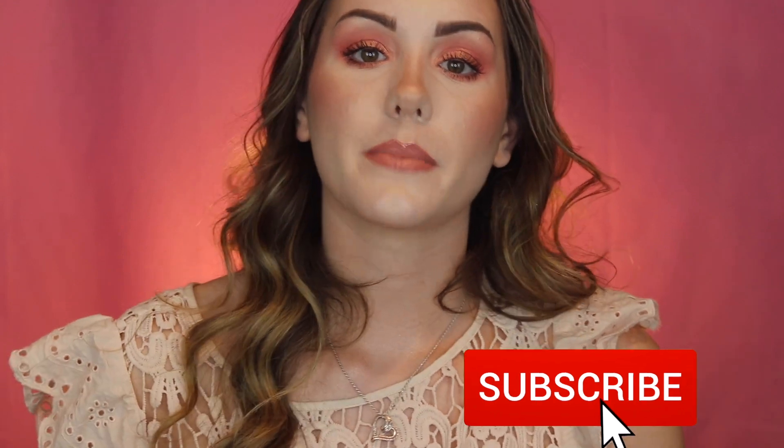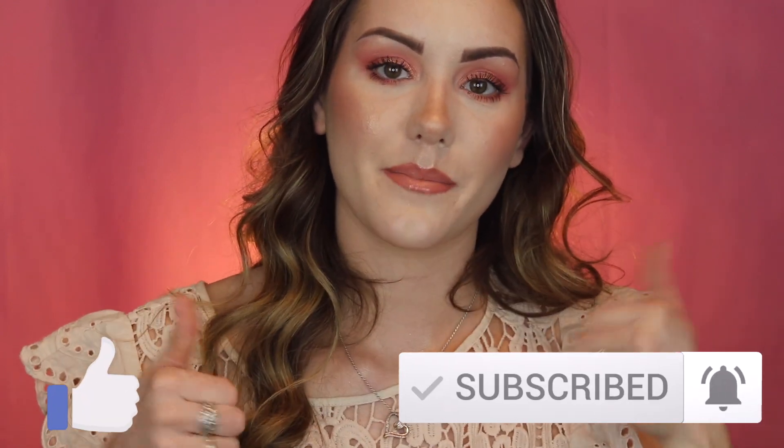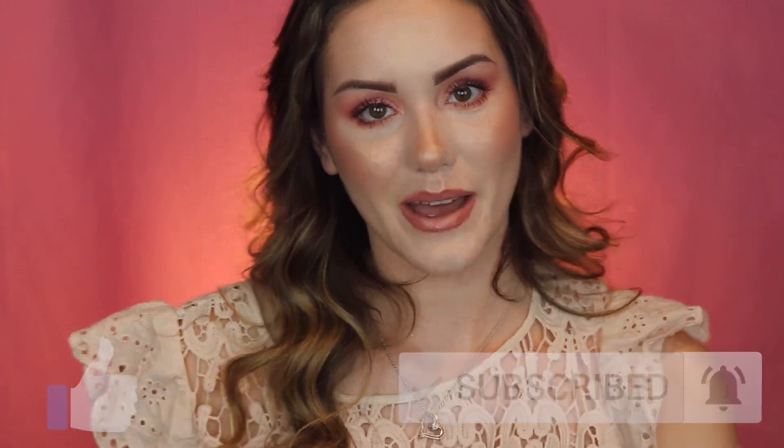That's everything! I hope you guys enjoyed — definitely stay tuned for some really exciting reviews and for my part two, with another package on the way. Thanks so much for watching. Don't forget to subscribe, ring the bell for upcoming video notifications, give this video a thumbs up, and have a wonderful day, guys. Thanks so much, bye!